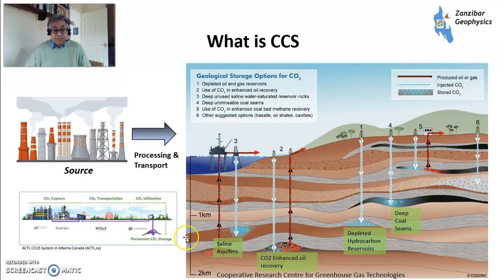This diagram is from the CO2CRC — the Cooperative Research Centre for Greenhouse Gas Technologies. You have your sources, which tend to be industrial large-scale emitters. That CO2 is transported, and then you can put it into aquifers, use it for enhanced oil recovery, or put it into depleted hydrocarbon reservoirs. There are also more exotic options like coal seams and basalt, but these are very much a minority and still new.